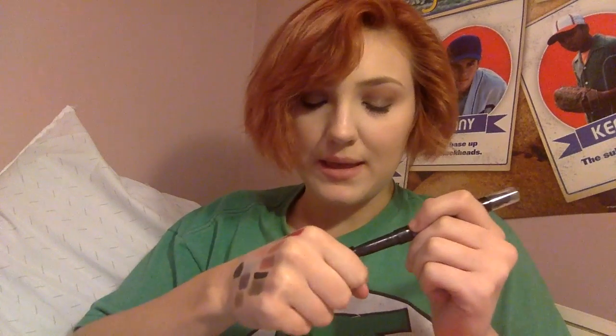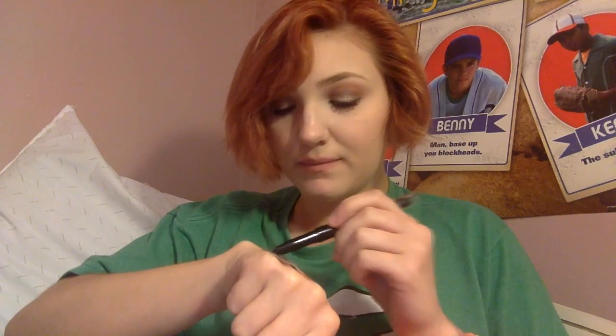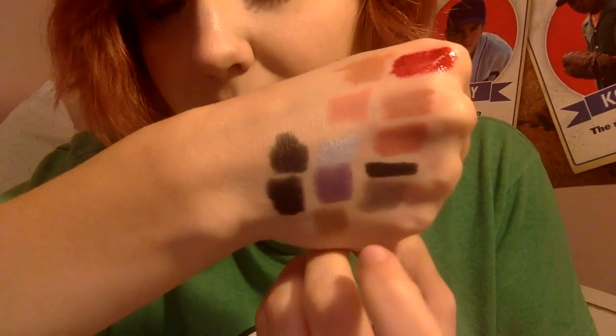I also got Too Faced Bulletproof Pencils from the 21 Days of Beauty sale. I got Silver Lining, Purple Rain — which is gorgeous — Mink, which is the bronze one I use in everyday looks, Ooh and Ah, and Blackout. I'll swatch them all for you. I seriously love these; they are top, top notch.